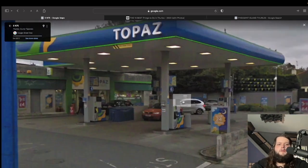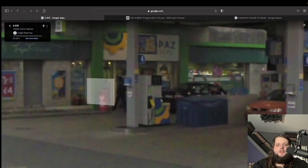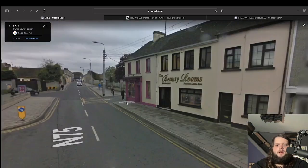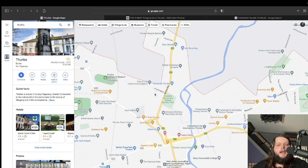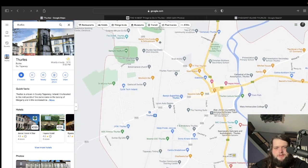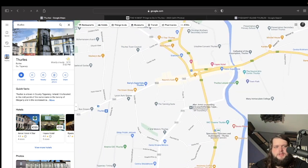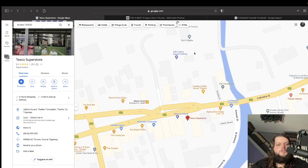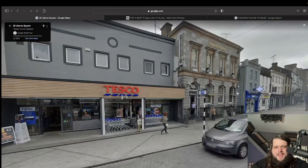Time to head home after playing with the pheasants — need to fuel up. No problem, it's all here in Thurles: get your fuel, go in and get yourself an owl chicken fillet roll. I always like to check out the supermarkets, so let's have a look for a nice Tesco.